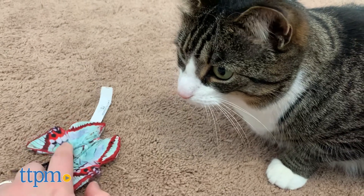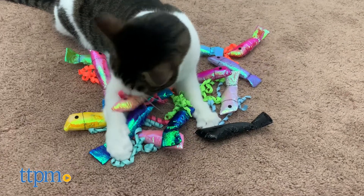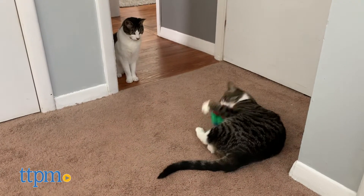Hey guys, it's Kate from TTP on Pets back with Harley and Lola. If you've got a playful cat that's drawn to crinkling sounds, then this video is for you. Today we're reviewing crinkle toys.